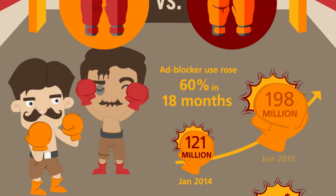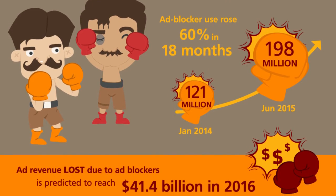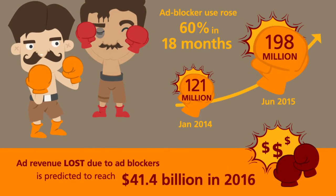By June 2015, this number rose to a whopping 198 million. What does this mean for marketers? The potential for lost ad revenue to the tune of $41.4 billion by year-end.